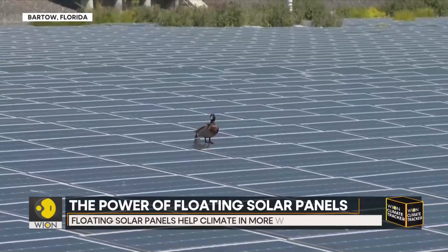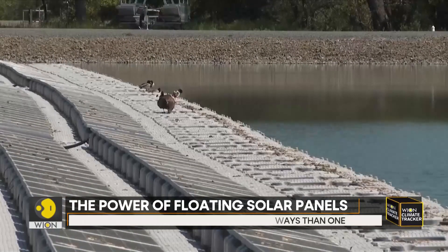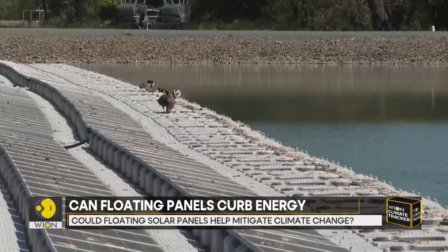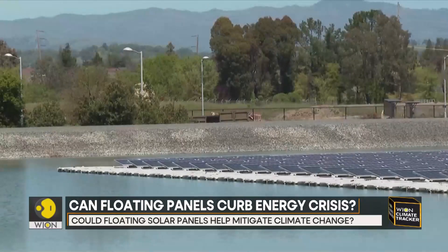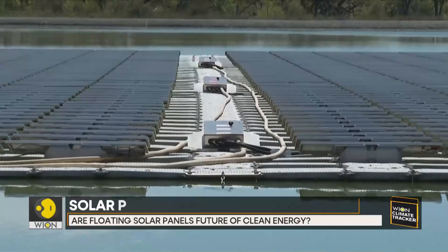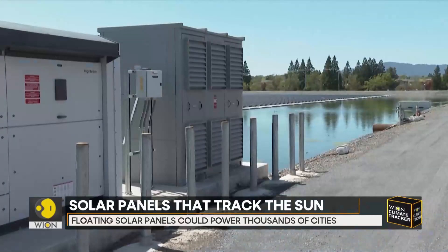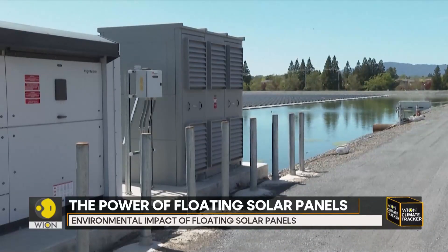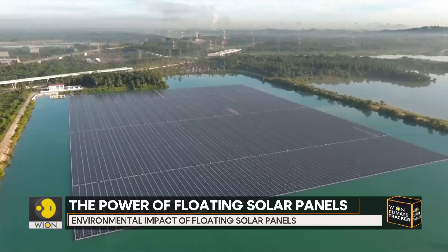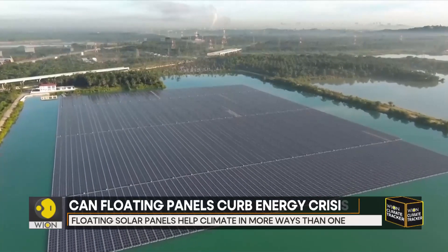The concept of floating solar is simple: attach panels onto rafts so they float on water instead of blocking off land that could be used for agriculture or buildings. The panels are then sealed and they act as a lid that brings evaporation down to nearly zero, a perk which benefits drought-stricken regions like California. The water also keeps the panels cool, allowing them to generate more electricity than their land-mounted counterparts.